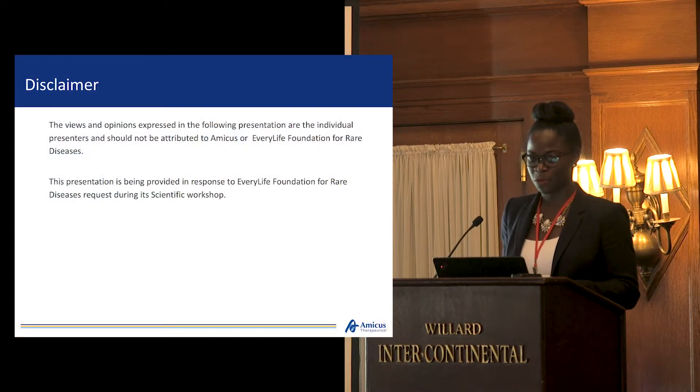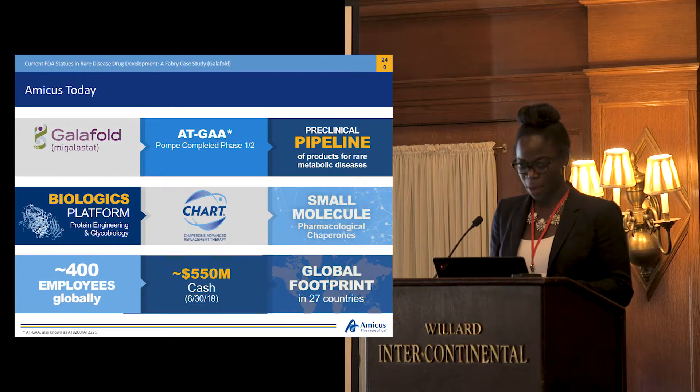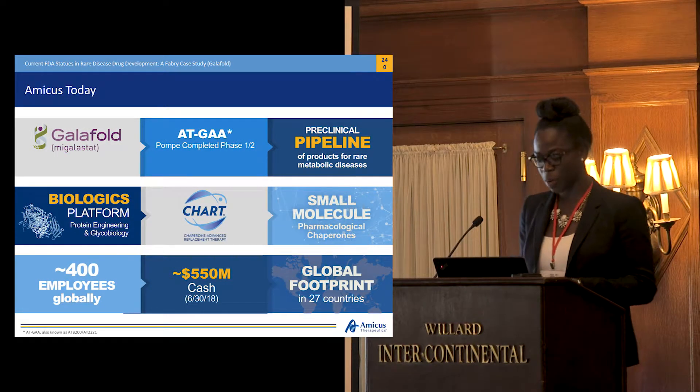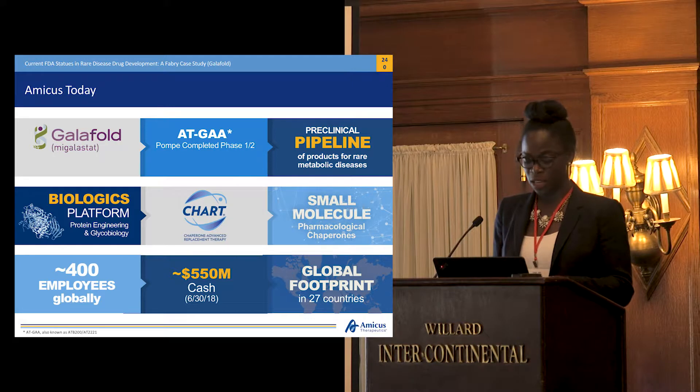Quick disclaimer: the views and opinions that you're about to hear are mine and mine alone. They do not represent Amicus or EveryLife Foundation. A little bit of information on Amicus: we are a global burgeoning biotech company. Our portfolio consists of small molecules, biologics, and we're looking to enter the gene therapy space. We have products that span from the non-clinical through the commercial stage.